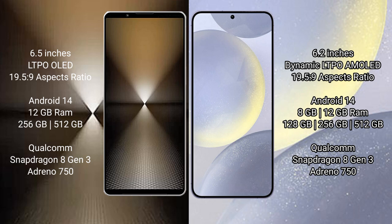512GB or 1TB internal storage, a Qualcomm Snapdragon 8 Gen 3 processor and Adreno GPU. Samsung Galaxy S24 comes with 8GB RAM and 128GB or 256GB or 512GB internal storage, with a Qualcomm Snapdragon 8 Gen 3 processor and Adreno GPU.